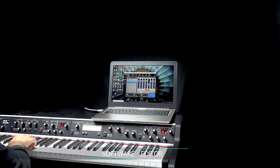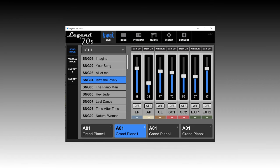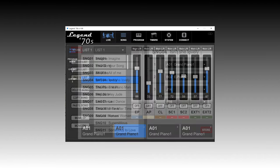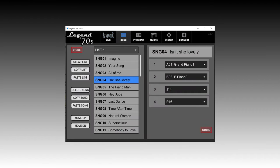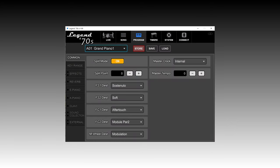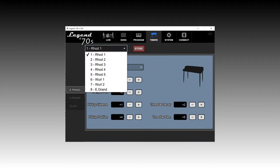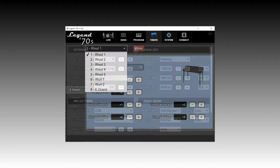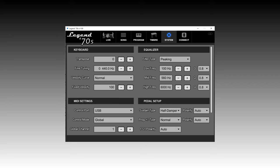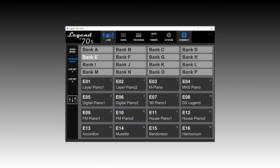The Legend 70s is supported by a software editor that makes programming all the parameters of the instrument easier and faster. It allows the most demanding users to modify parameters not available on the instrument, thus obtaining fine-tuning of the sounds and effects. The customized settings can be saved and loaded at will. The software runs on Windows, Mac OS, and iOS, and can be downloaded for free from the Viscount website.